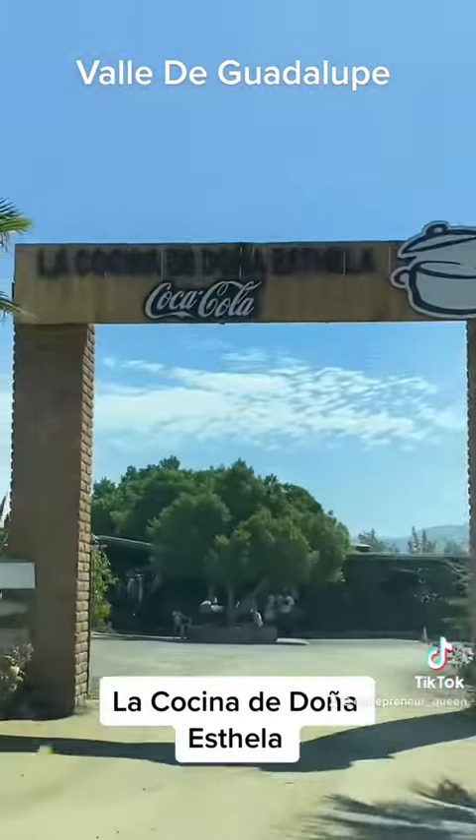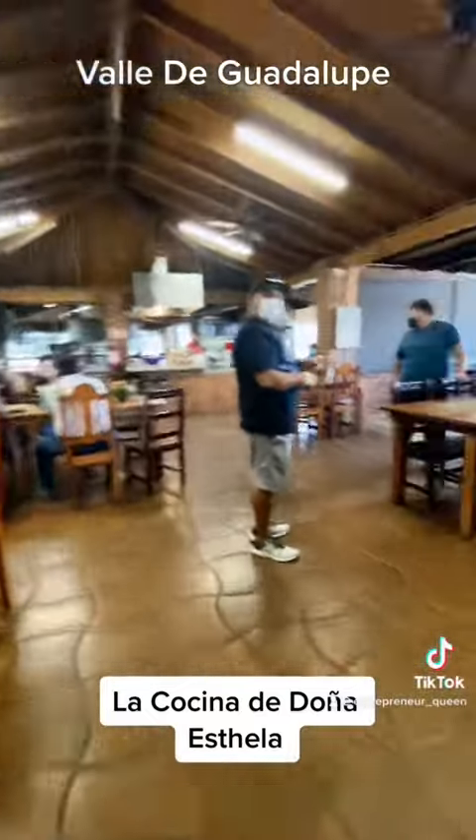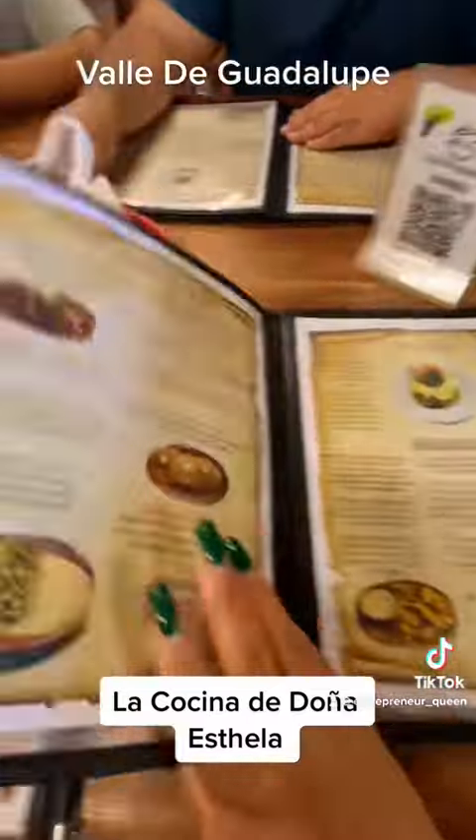Here is the entrance of La Cocina de Doña Estela, and here is the restaurant inside. It is huge — there's a lot of tables, a lot of seating. And this is the menu.